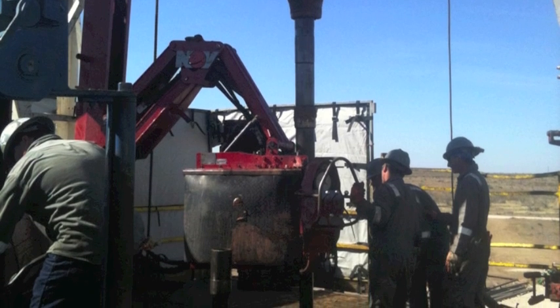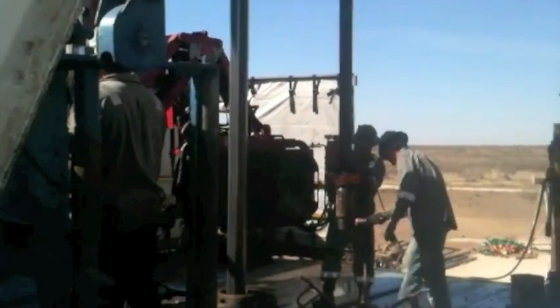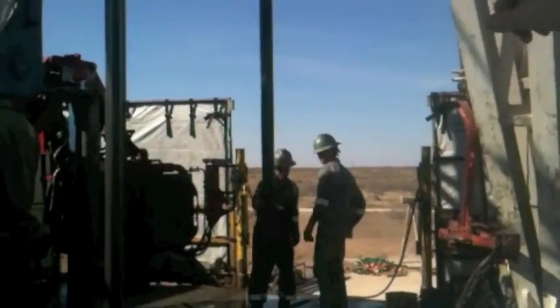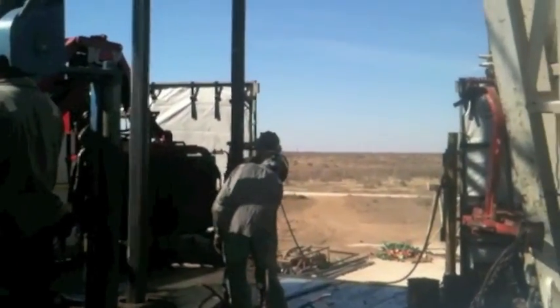We visited sites that represent all three stages of the oil extraction process. The first was a drilling site where a drill bit literally cuts a pathway down into the target geological formation.